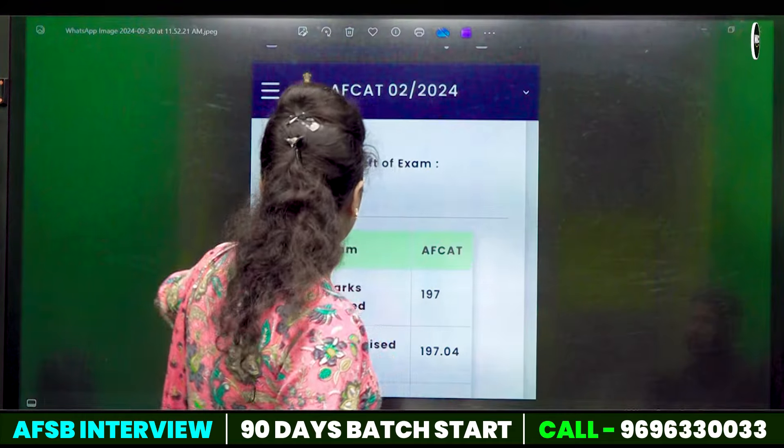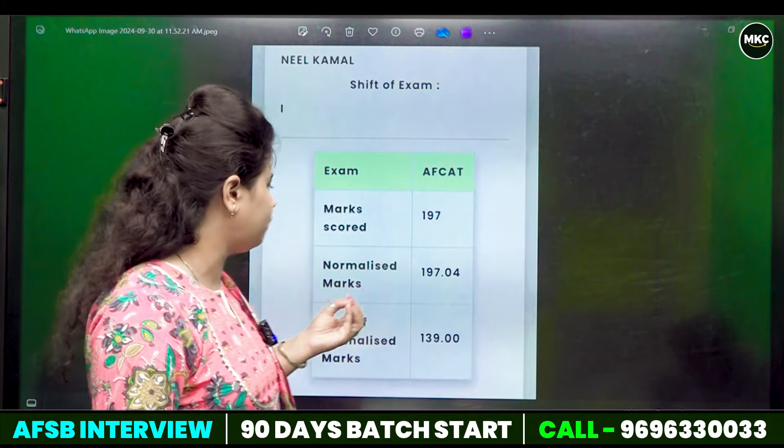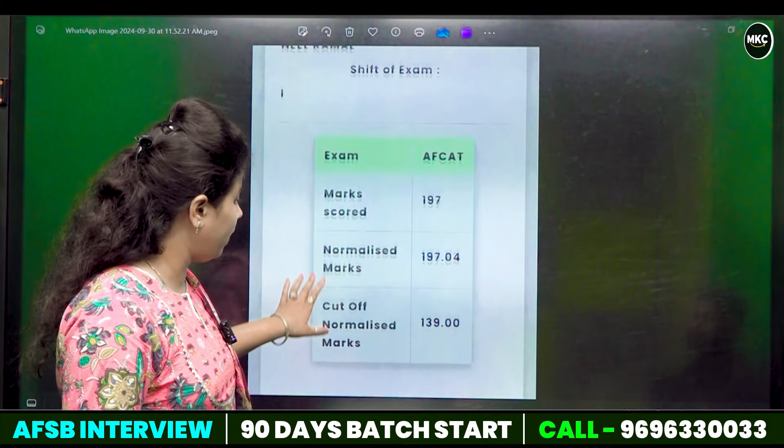Now for example, we have this. Like Neel Kamal, his score is 197. Last time the cutoff has increased — 2 marks have increased.